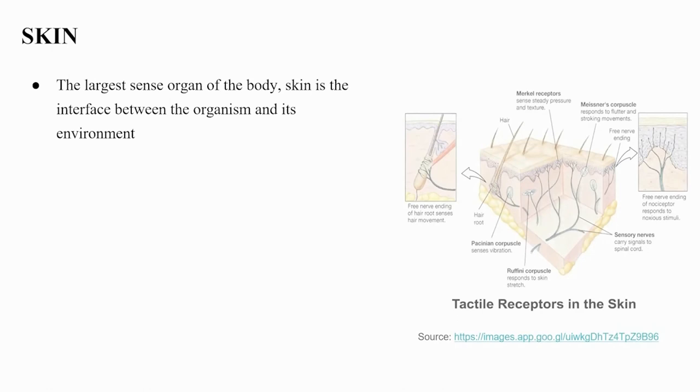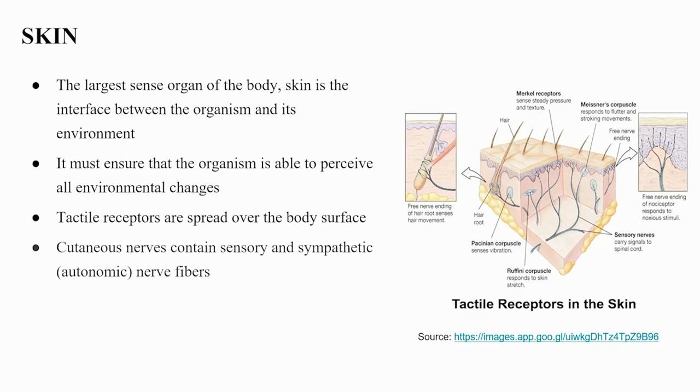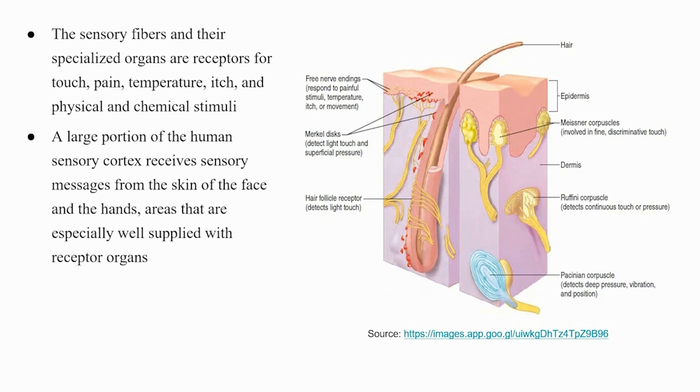Skin is the largest sense organ of the body and the interface between the organism and its environment, ensuring the organism perceives all environmental changes. Tactile receptors are spread over the body surface. Cutaneous nerves contain sensory and sympathetic autonomic fibers; sympathetic motor fibers send branches to sweat glands and blood vessels. Sensory fibers and their specialized receptor organs respond to touch, pain, temperature, itch, and physical and chemical stimuli. A large portion of the human sensory cortex receives messages from the skin of the face and hands, areas especially well supplied with receptor organs.